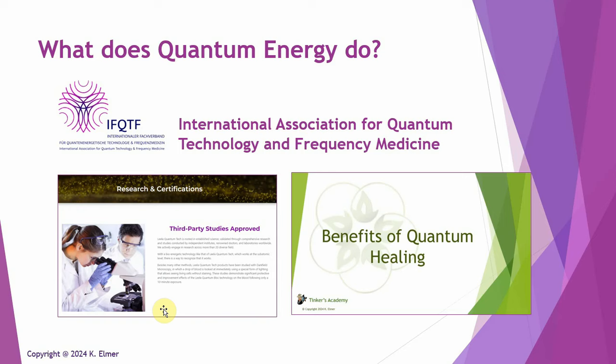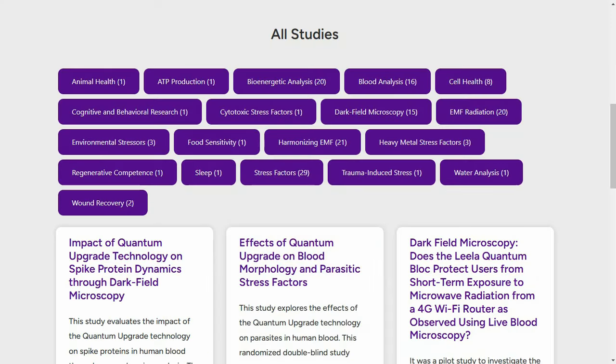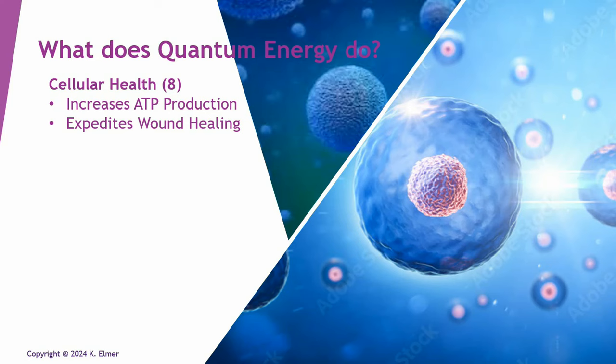So you've got the answer to this question in this video, which I'm going to go over at a really high level because the amount of data that supports the answer is huge — gigantic. We've summarized it on the websites and in the Benefits of Quantum Healing video series. When you look at all the different studies, they're categorized basically into animal health, bioenergetics, cytotoxics, food sensitivity, and other categories.